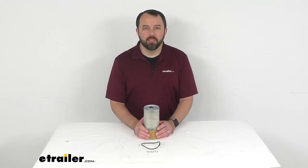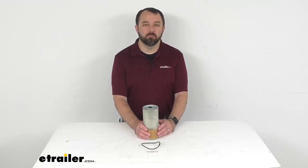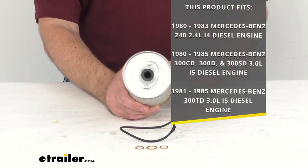Hi everybody, Andy here with the trailer.com, and today we're going to take a brief look at this PTC custom fit conventional and synthetic engine oil filter. This is a custom fit part that is designed to fit specific vehicles.